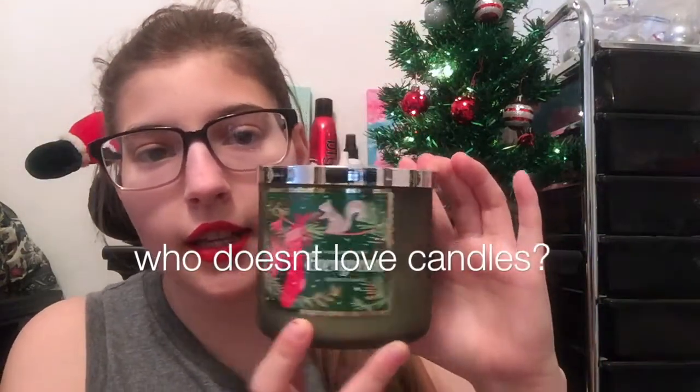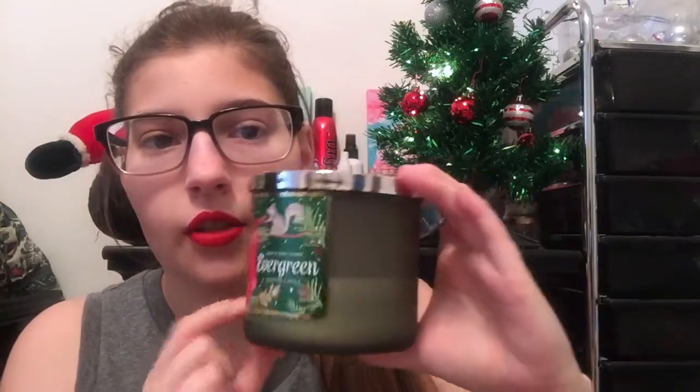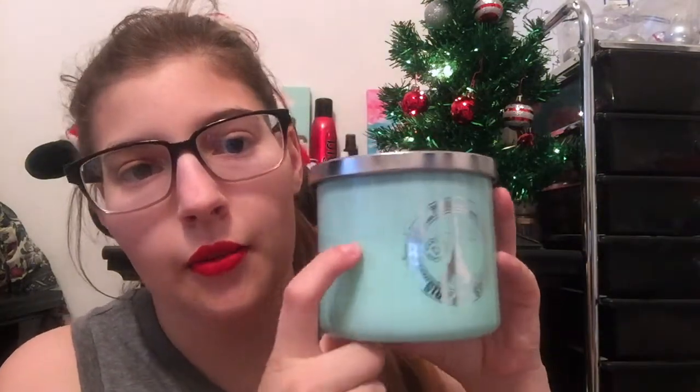The next three things I got were candles. The first one is the Evergreen candle — you can see I've used about half of it. It smells like Christmas trees, which I love. They were $12.50 at Bath & Body Works. Then I got the Peppermint Twist one at Route 21, and it's about halfway gone because I've had it since my birthday on November 13th. The last candle I got I thought was really pretty for room decor — it's a cucumber mint scent and it smells really, really good.